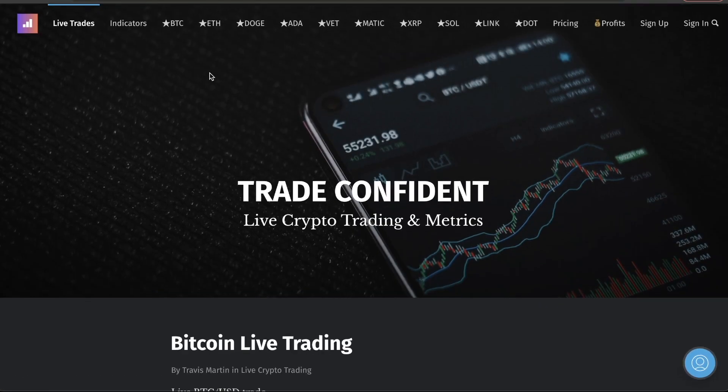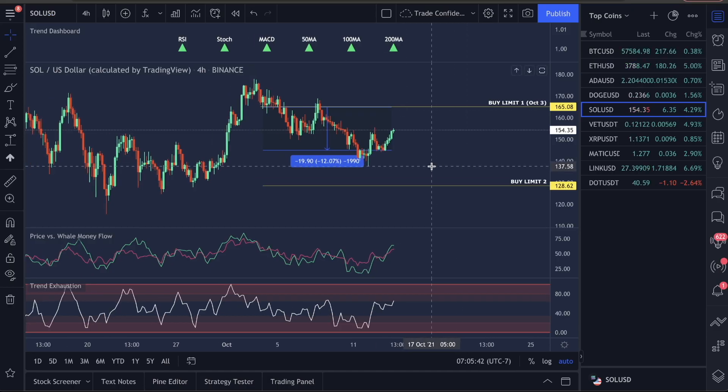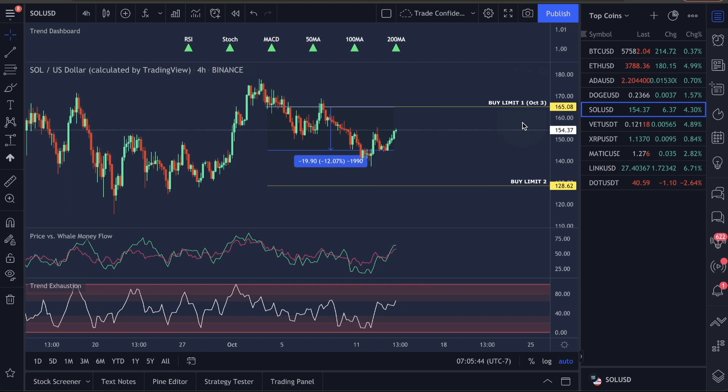I want to go over Solana right now because I know some of you guys got picked up in here. My original call on Solana was up here on buy limit for October 3rd when we started seeing this move back down. We have not yet hit our second buy limit, so I'm still managing this.